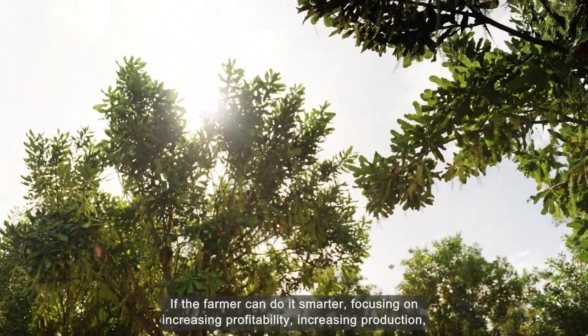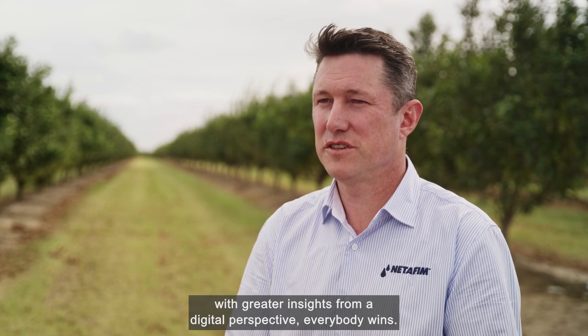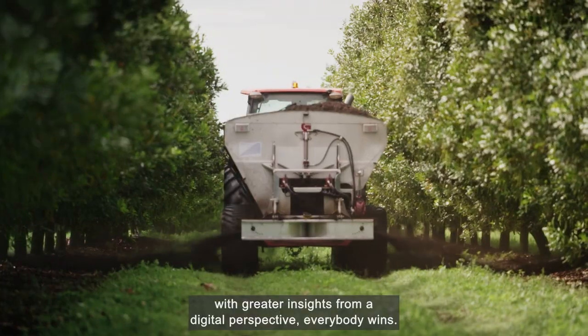If the farmer can do it smarter, focusing on increasing profitability, increasing production, with greater insights from a digital perspective — everybody wins.